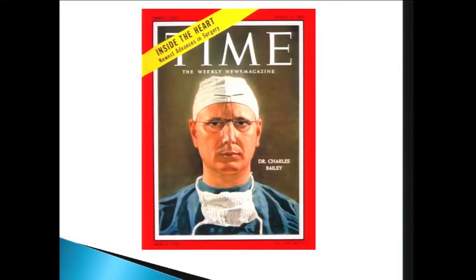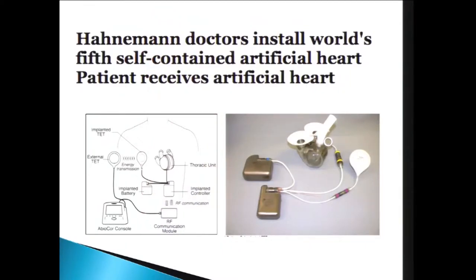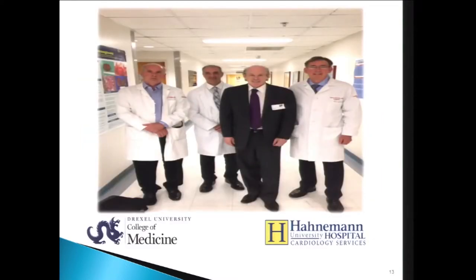This is Dr. Charles Bailey, a Hahnemann surgeon. Dr. Bailey did the first open-heart surgeries at Hahnemann, performing mitral stenosis operations. Hahnemann was also one of the first hospitals to do a total artificial heart — the totally implantable AbioCore total artificial heart. Recently, Dr. Jarvik came to visit us, and we're going to be participating in his destination therapy trial. My partners, Dr. Laub, our chief, and Dr. Kostic are with me there.